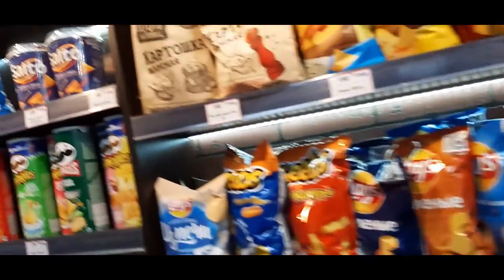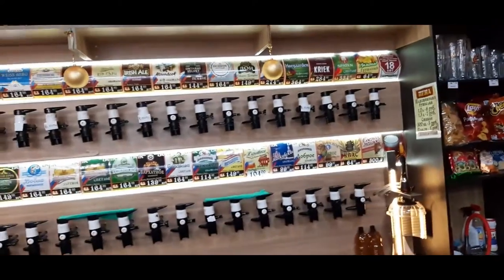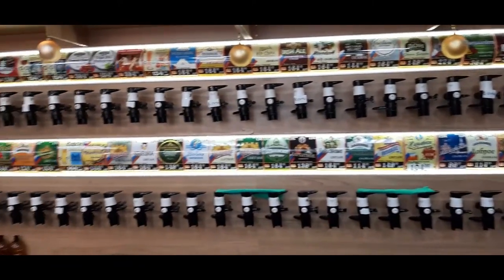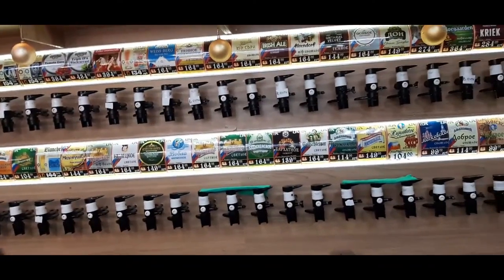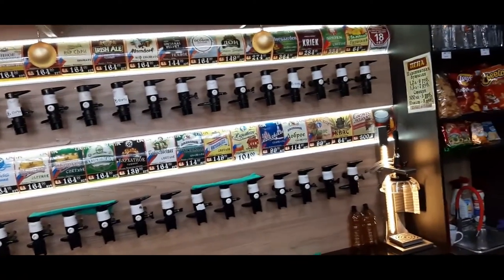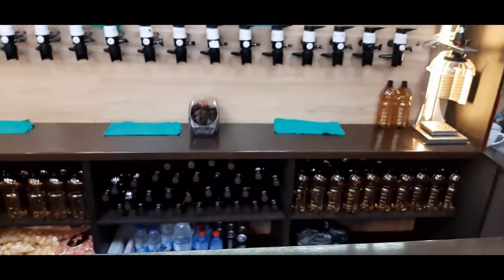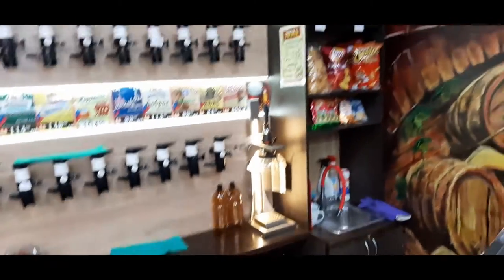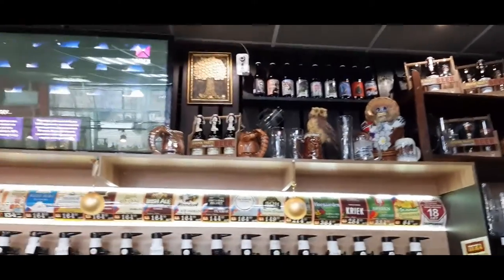Of course we have the chips as well. Now we're looking at the taps — these are the very biggest taps I told you about in one of the streams, which pour beer right into the bottle, right into the plastic bottle which you can see here above. And of course we also have some more glasses.